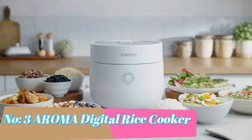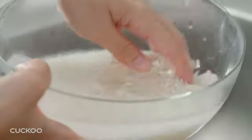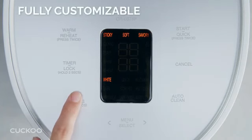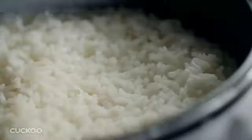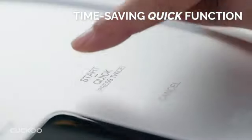Number three: the Aroma Digital Rice Cooker by Aroma Housewares. It offers a convenient and efficient solution for preparing perfectly cooked rice. With a capacity of two quarts, this compact rice cooker is suitable for individuals and small families.